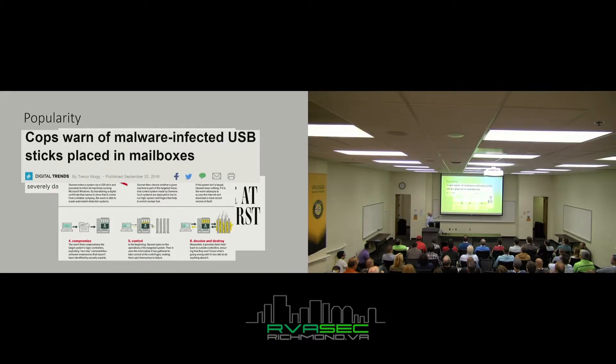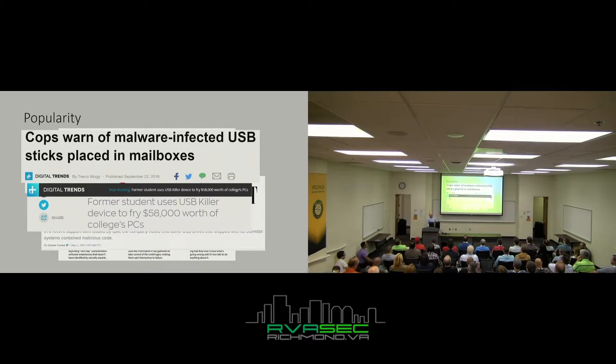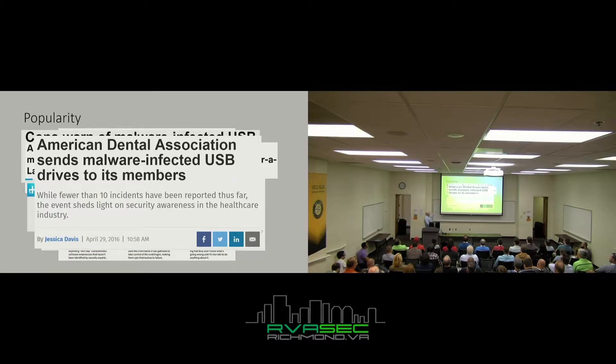You hear about people putting USBs in people's mailboxes. Large corporations accidentally sending malware to their employees or customers. USB killers — people are plugging these things in and destroying devices. A Secret Service agent threw a USB drive in while he was doing something he shouldn't have been doing. You see it in media — Mr. Robot may or may not have put a USB in a parking lot to get access to a secure facility. And the Dental Association spread malware — if you can't trust your dentist, who can you trust?